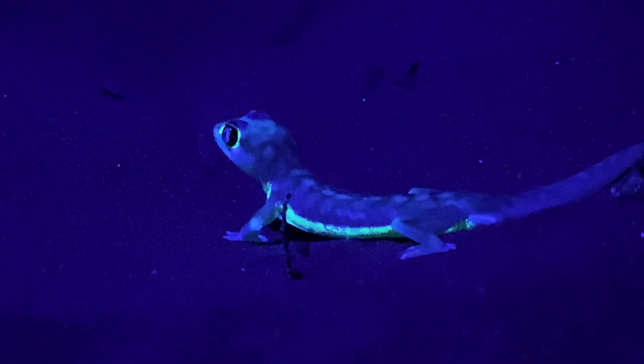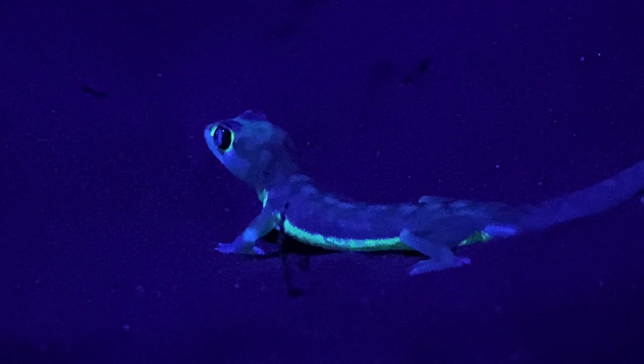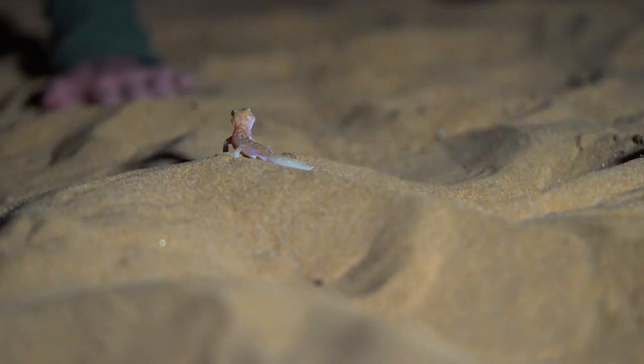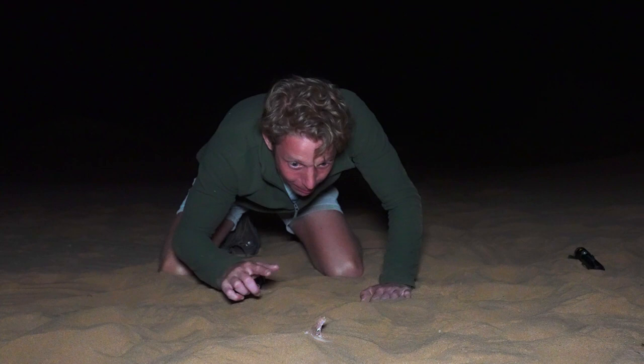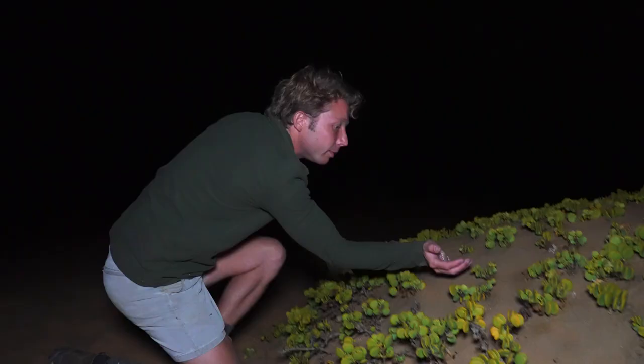Wow! The web-footed gecko really does glow in the dark. Look at that — you can see every bit of the features. The round eyes, the yellow eyes now turning just bright white. And that belly absolutely just glows. That is amazing. There are just two types of animals that I know of that actually glow in the dark: the scorpions and now this one, the web-footed gecko. What an incredible character you are — what I'm going to call the ghost of the Namib. Let's put him back. Happy hunting, mate.